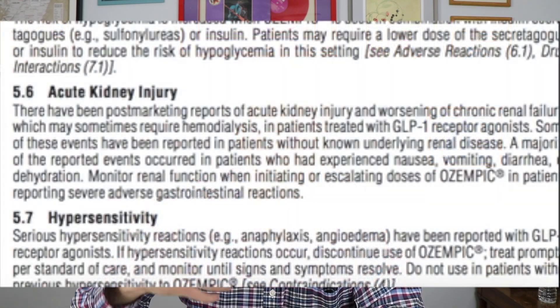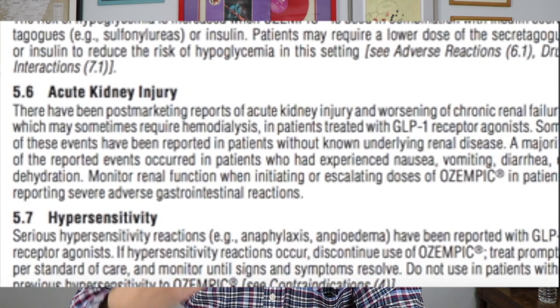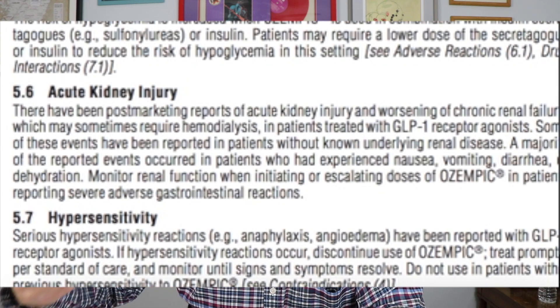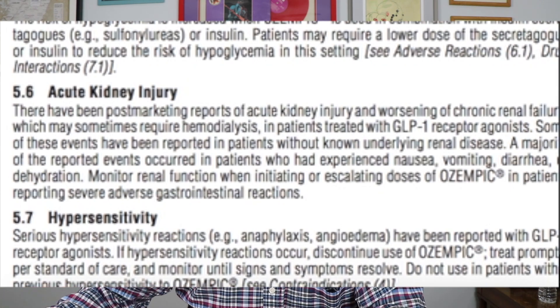A consequence of those GI side effects is related to another side effect that occurred, which was kidney damage. When people are having nausea, diarrhea, and vomiting, that can cause dehydration, and dehydration can lead to kidney damage. Some people had severe kidney damage and actually had to go on dialysis because of Ozempic. It wasn't that many people, but it was mentioned in the clinical trials.